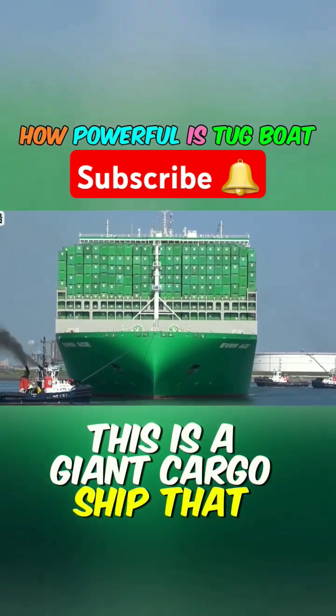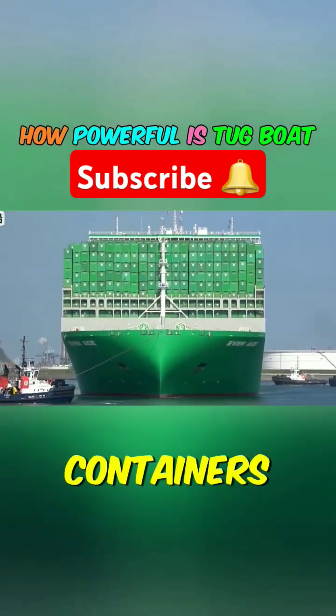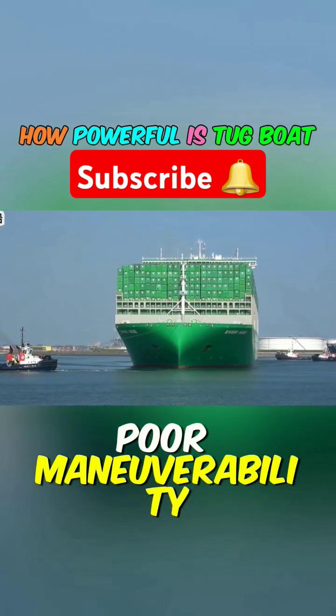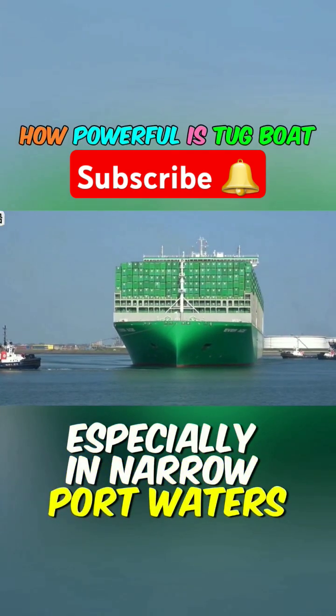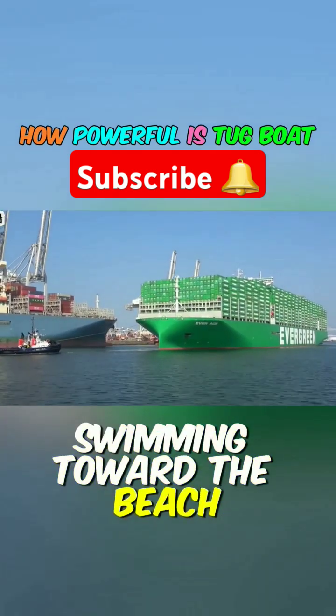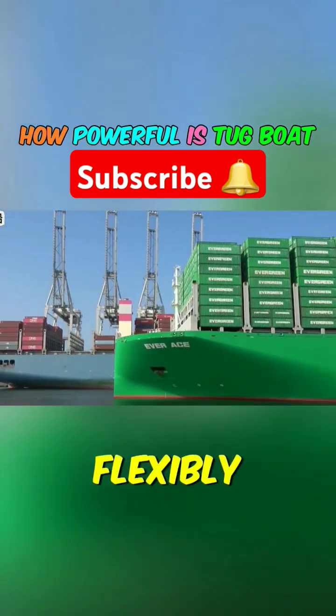This is a giant cargo ship that can accommodate 24,000 containers. Due to its immense size, it has poor maneuverability, especially in narrow port waters. It's akin to a giant whale swimming toward the beach, unable to turn and swim flexibly.